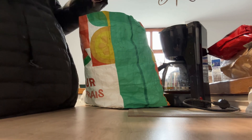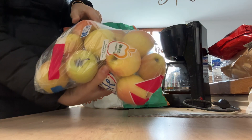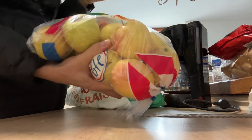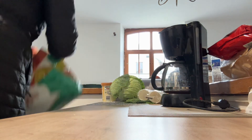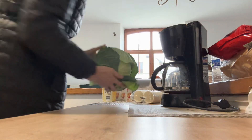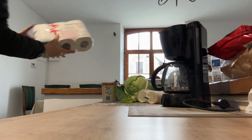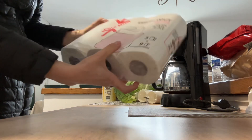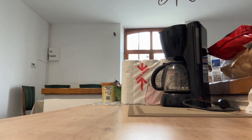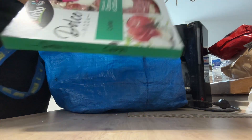Apples — two kilos — 3 euros 99, and you should see how they smell through the plastic bag, it's just all apple smell in the kitchen right now. A head of green cabbage, about 2 euros. Three paper towels, just under 2 euros.